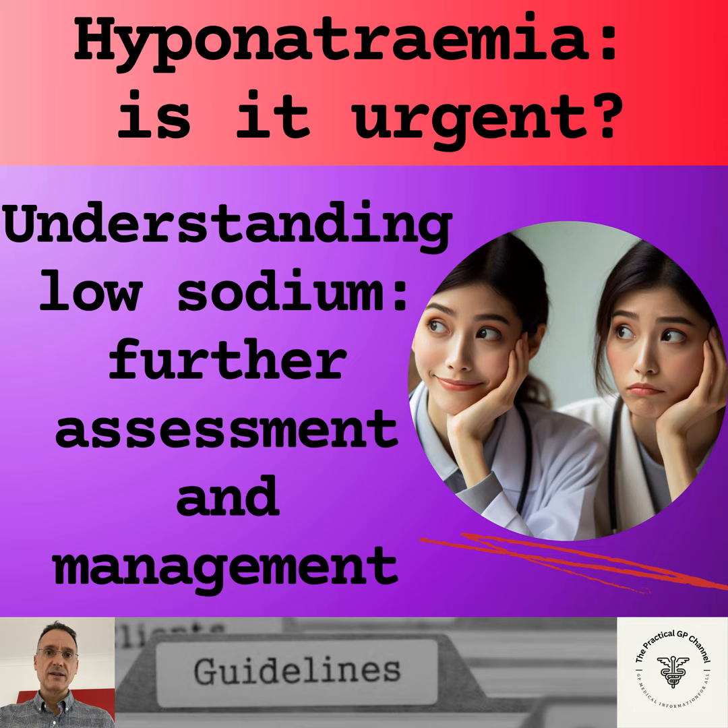If the patient is hypervolemic, as in edematous disorders, we will consider conditions like congestive cardiac failure, ascites, liver failure, nephrotic syndrome and low albumin states, in which case we will treat the underlying condition, which is also likely to require specialist referral.